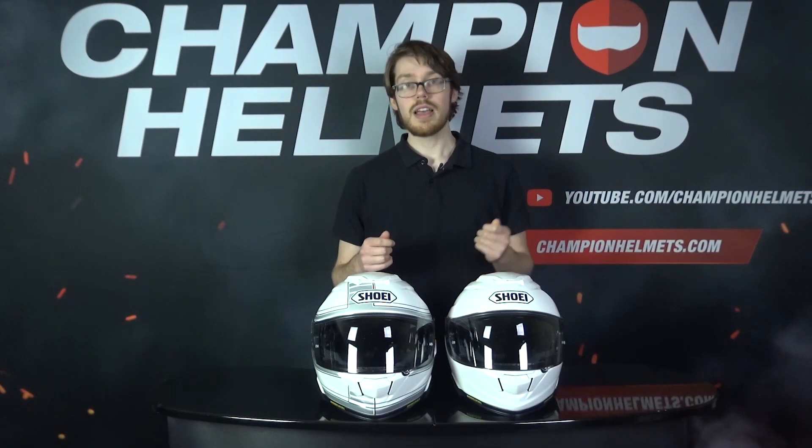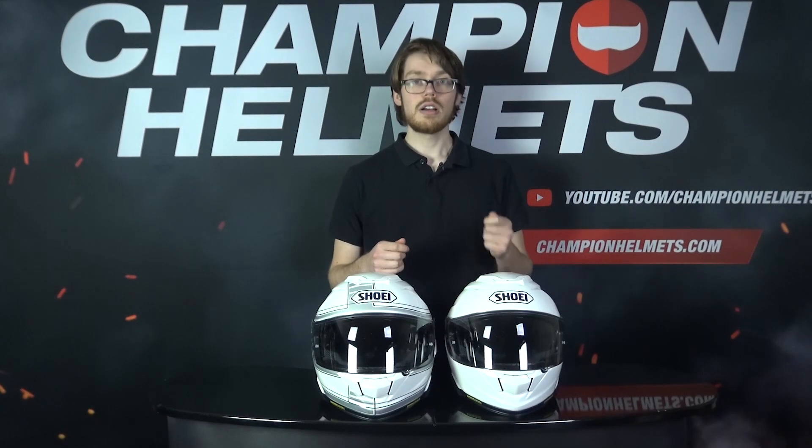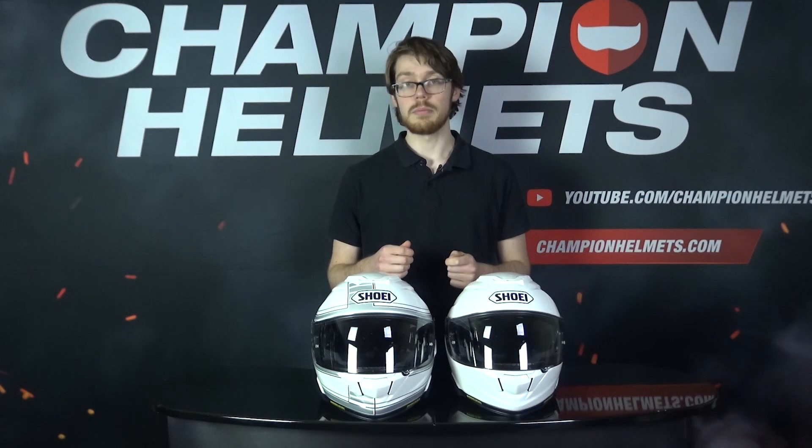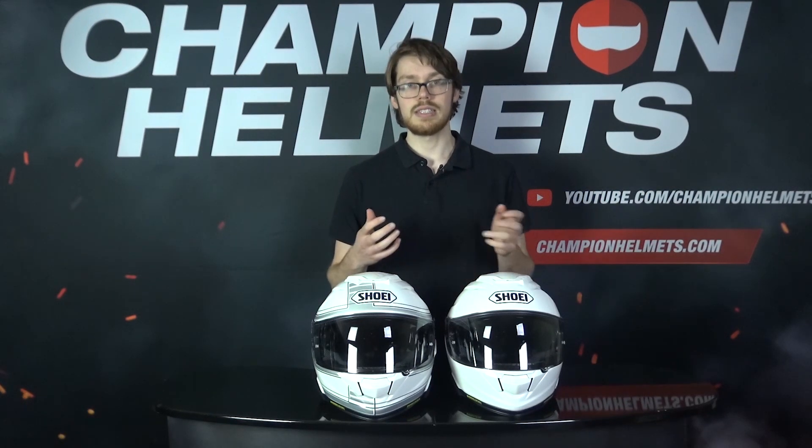For example, here at Champion Helmets we have a simple 100-day return policy. If you're planning on returning a piece of gear, as with clothing, make sure to keep all the packaging and tags intact and attached to keep the gear saleable. Some sellers may charge you restocking fees, which is something to also be aware of. Furthermore, check out the other service-related aspects of these sellers.